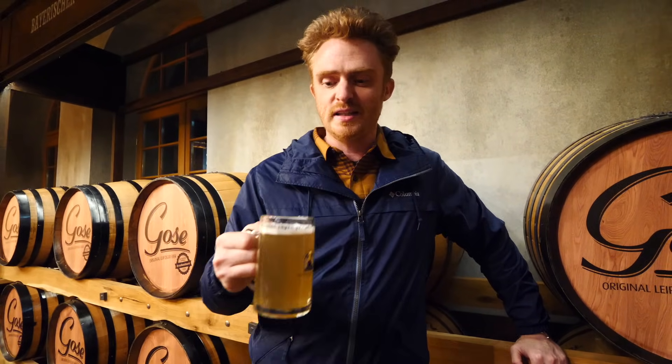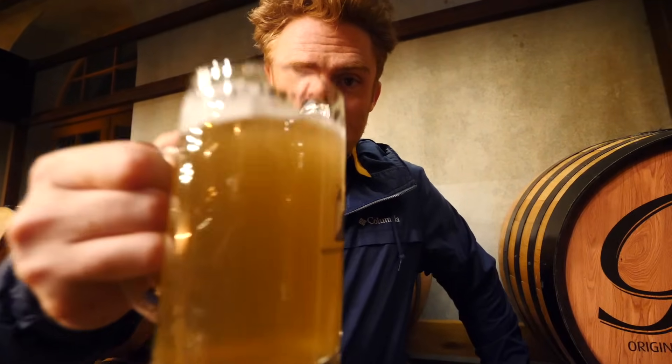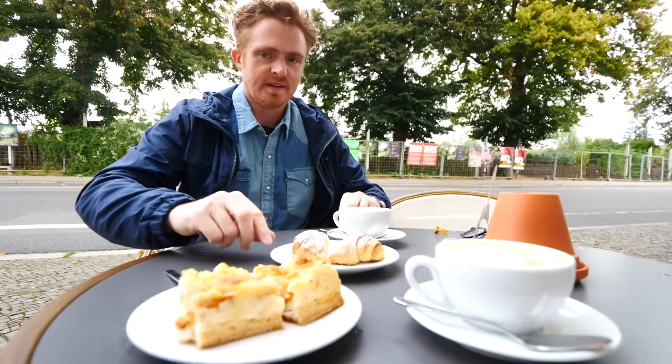Now it was my turn — I got the local Pilsner. I'd already tried the Gose at supper with my gigantic schnitzel, which was probably the best schnitzel of the trip, by the way. The Pilsner was good too — a bit lighter, a little citrusy, goes down really easy. German beer is good; lots of variety — there were over 20 on the menu, so lots of choice!